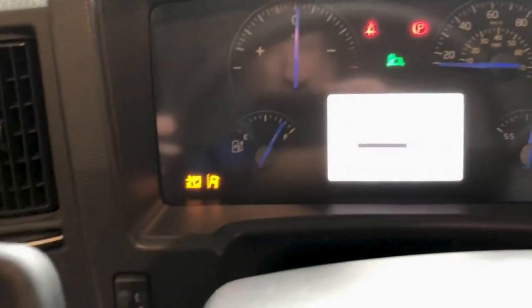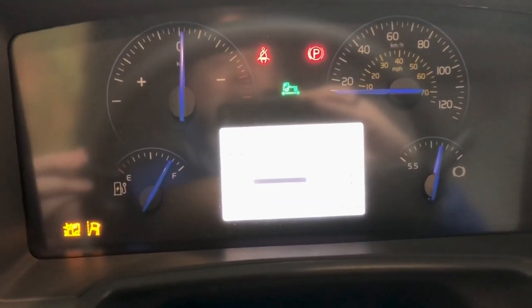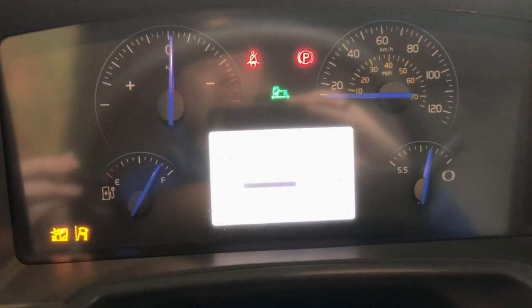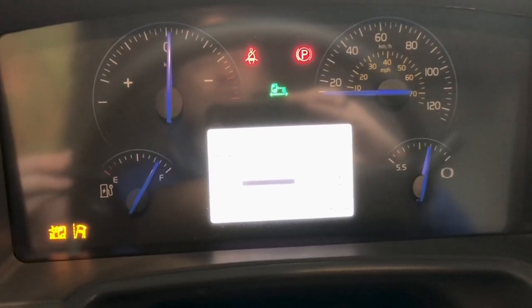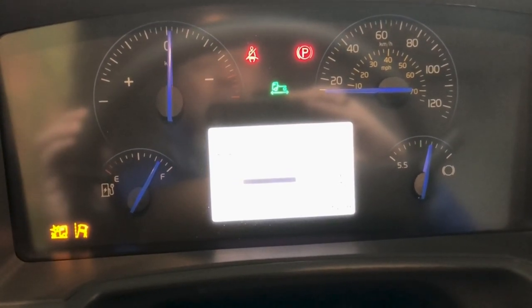That helps to extend the range throughout the course of the business day. In the FL Electric, we're told it's about 300 kilometers on a maximum range in typical driving conditions, but that's going to vary from one area to the next.